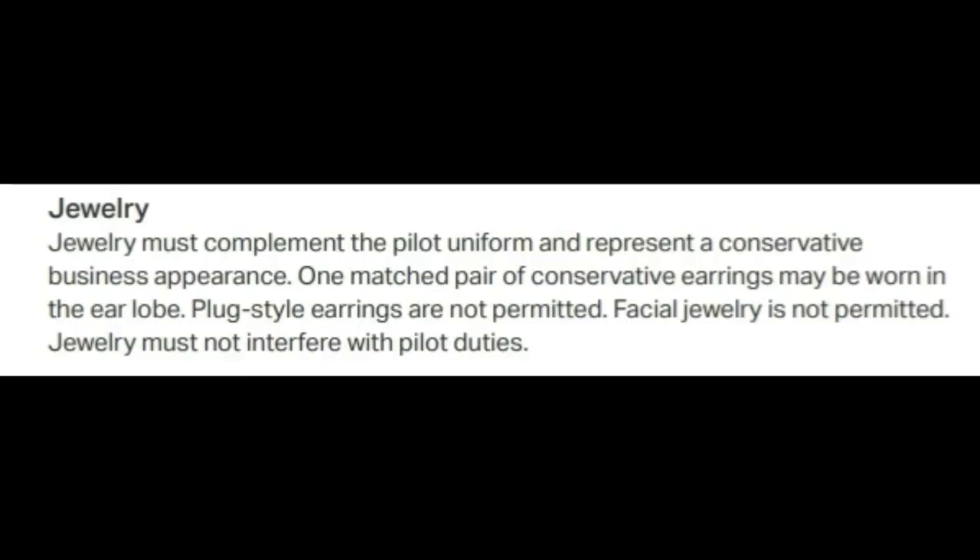There's also a paragraph about jewelry. Jewelry must complement the pilot uniform and represent a conservative business appearance. One matched pair of conservative earrings may be worn in each earlobe. Plug-style earrings are not permitted, and facial jewelry is also not permitted. Most importantly, jewelry must not interfere with pilot duties.